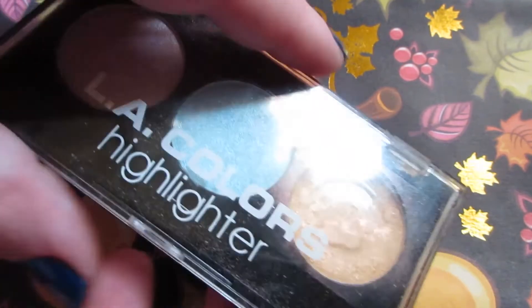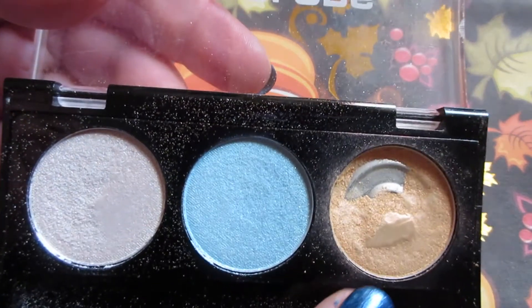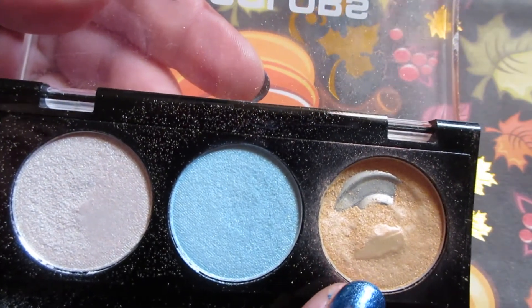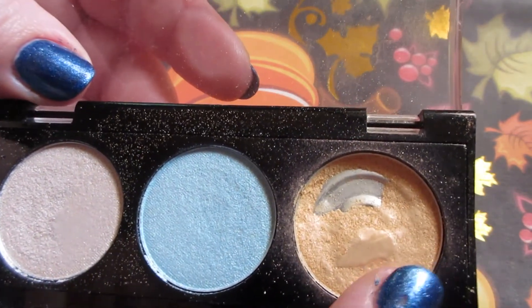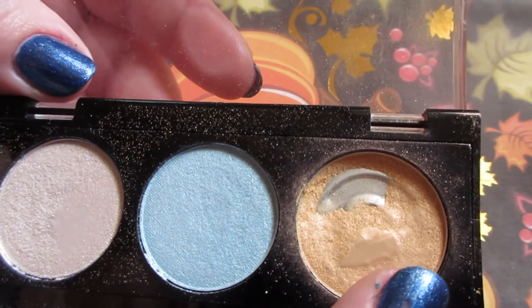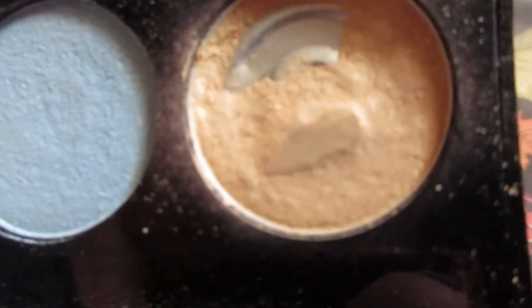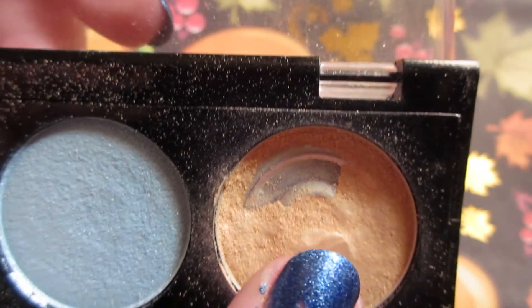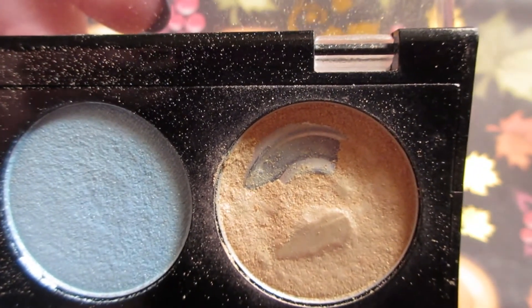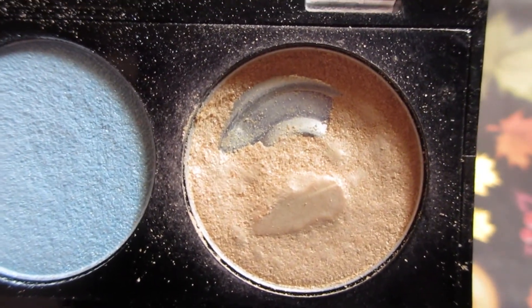From Ellie Colors, I have the highlighter trio in Wild Child. The only color I'm actually interested in finishing up is this one — the others I don't really care for. This one is like a peachy shade with an orange-red-pink shift to it, and it's absolutely stunning. You can see two rings of the pan there, and I've made major progress on this compared to what it was.